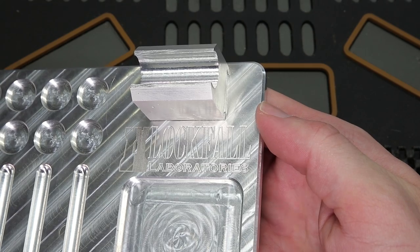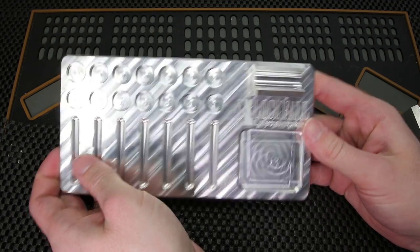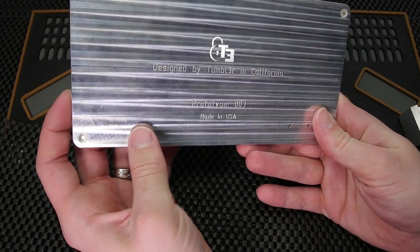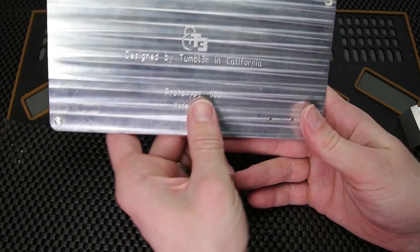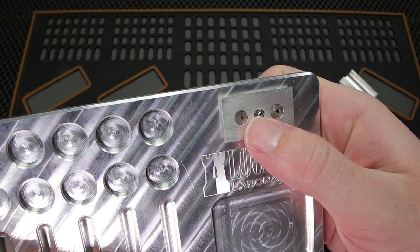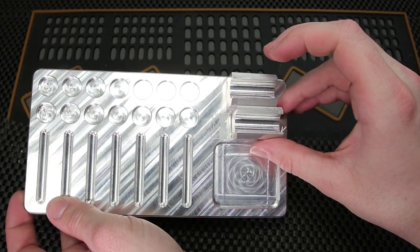This makes it so that you can have a really easy work area when you are working on re-pinning your locks. This was the original design of the prototype for Lockfall.com's CNC pinning tray. However, it is not a very cost-effective approach, and it does take a little bit more R&D to really get it to work, but this is just a really exciting tray to have. So this is the CNC tray designed by Tumblr in California, prototype 003, and this is just a really, really cool design. You just depress this little ball here, and then you're able to just swap in the plug holder that you would like to use.